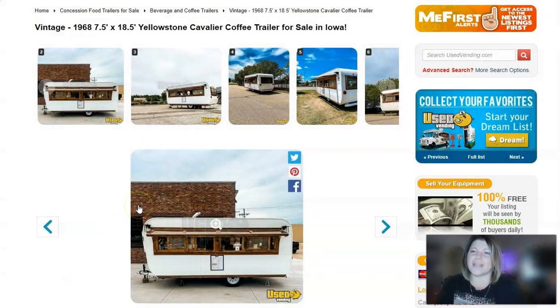Our first item is a vintage 1968 Yellowstone Cavalier coffee trailer. It is for sale in Iowa and it's got a listed price of $51,698. It's available for pickup or transport, whichever you would prefer.